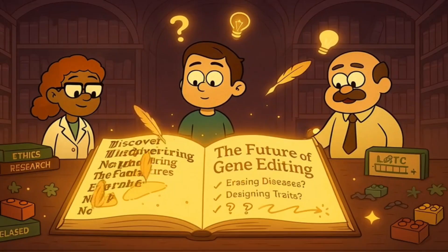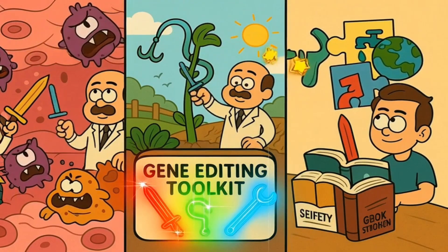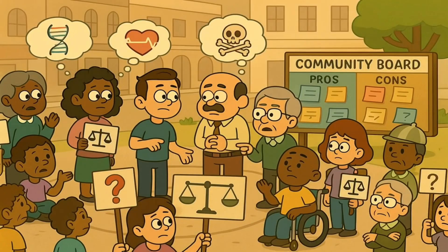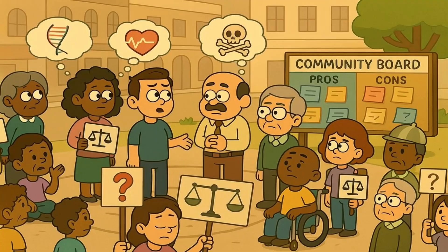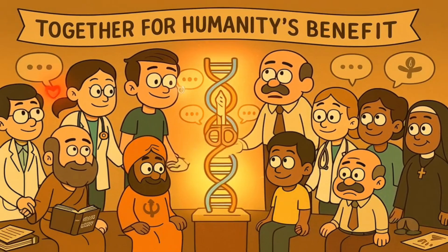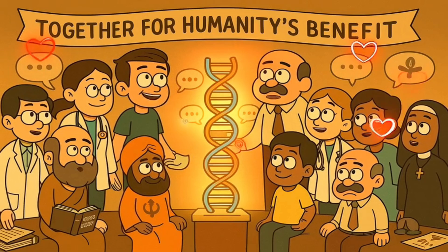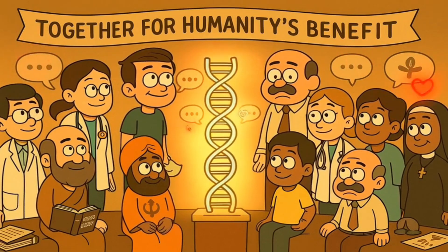The future of gene editing is still being written. Scientists continue to discover new ways to use the technology to fight diseases, improve crops, and solve other problems. And at the same time, society continues to grapple with the ethical questions and potential risks. It's a conversation that includes not just scientists and doctors, but philosophers, religious leaders, patients, families, and regular people who want to make sure this powerful technology is used in ways that help humanity.